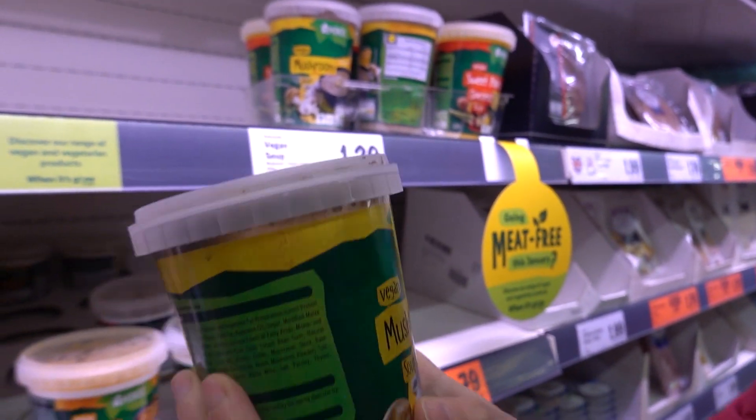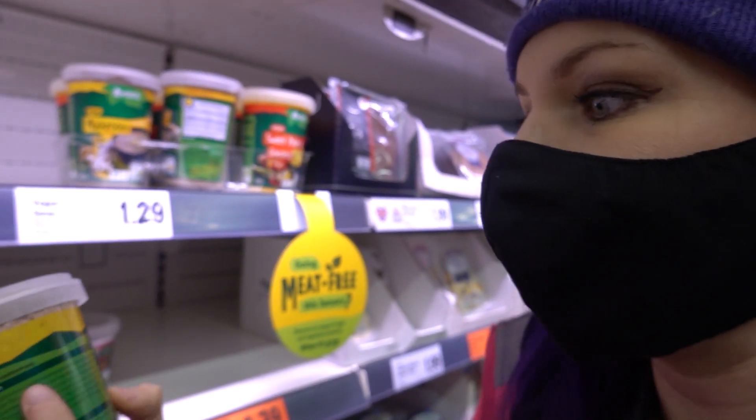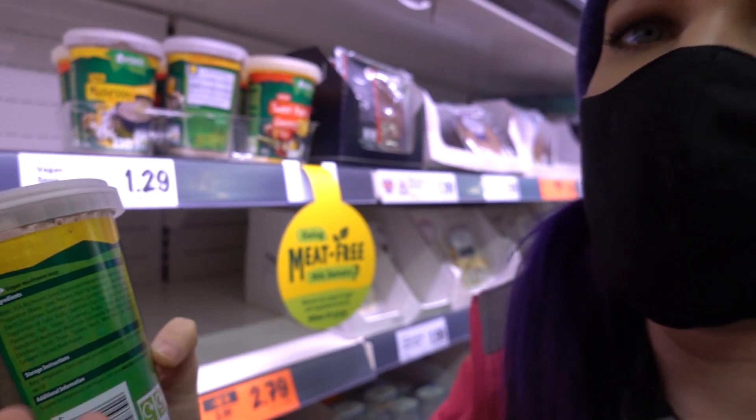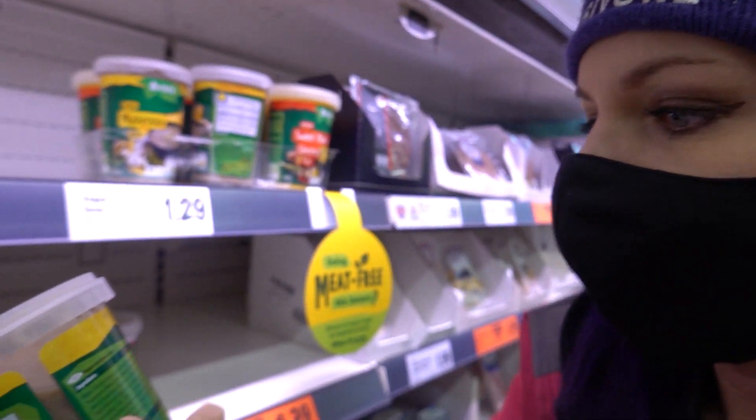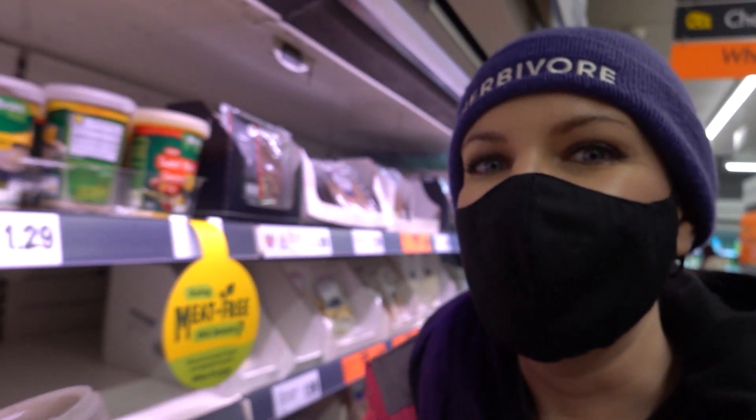Always check the ingredients - milk and eggs have to be in bold now because they're main allergens. So it's quite easy sometimes to see, as long as there's no meat, if something's vegan. But also if it says vegan on the label, you're probably all right. That's also a very good clue.